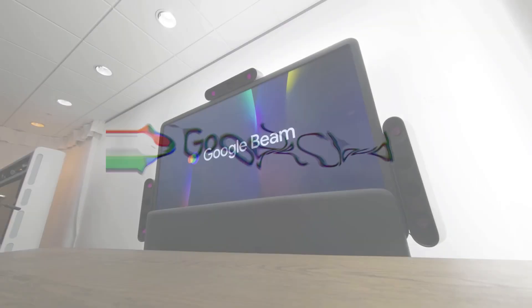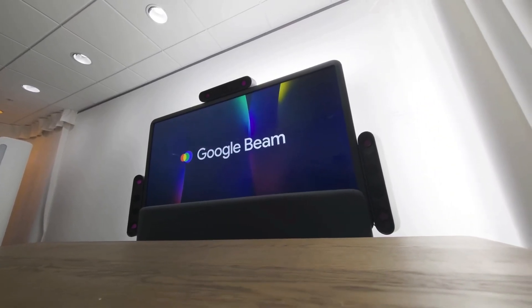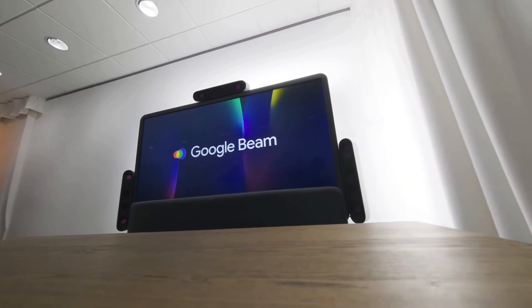Seamless integration: Beam runs on Google Cloud and integrates easily with tools businesses already use. It's designed to connect with platforms like Google Meet and Zoom, so teams won't need to change their existing workflows.